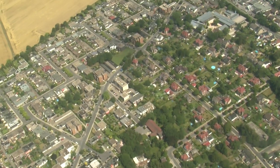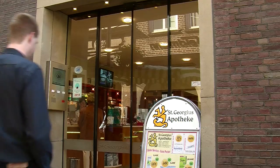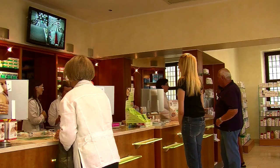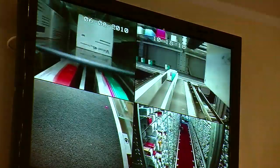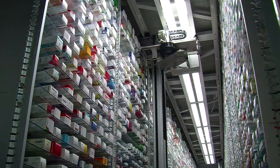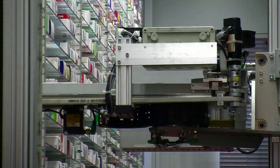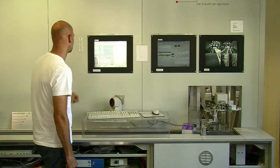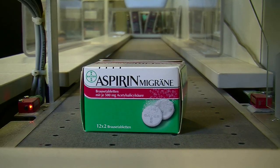Nowadays no company can work economically without technology. Even a pharmacy requires the flawless working of numerous technologies like cash registers and storage automation for its business operations. The efficient handling of a stock inventory of tens of thousands of products is only practical with technology support.